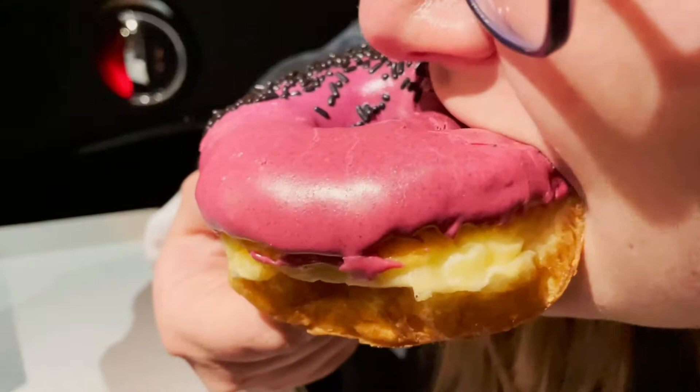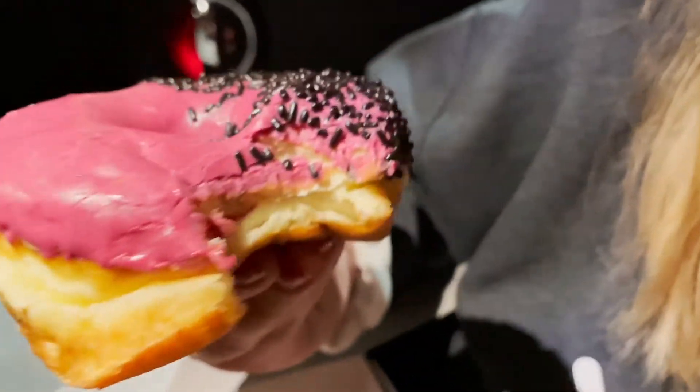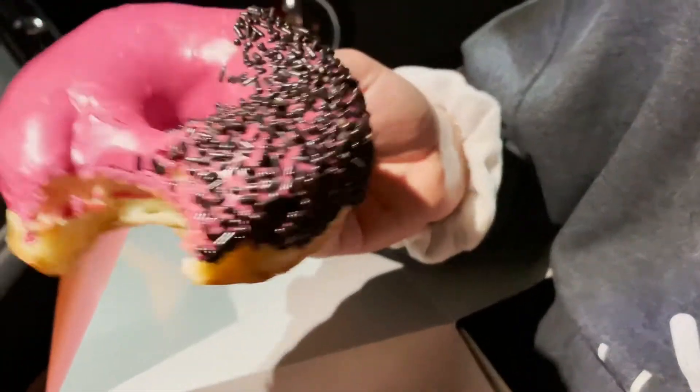This is the hibiscus. Mmm — wow. It looks so fresh. This is like a 9.6. It's got the sweet hibiscus icing with the donut and little chocolate sprinkles for a little added texture.